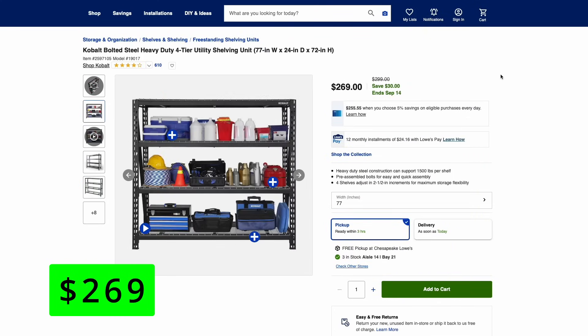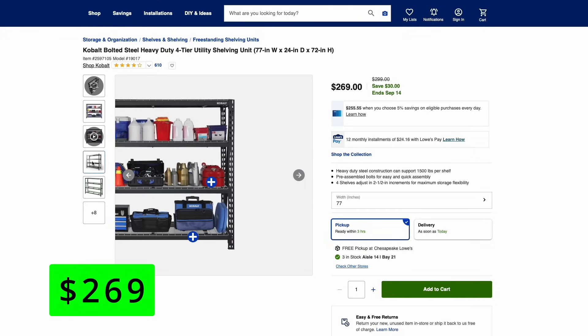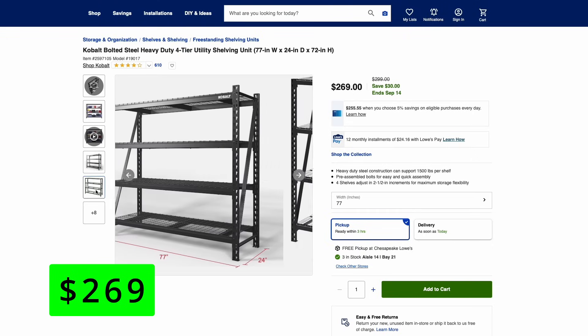One last deal: this Cobalt four-tier shelving unit is on sale for $30 off at $269. I really like the size of this one — it's kind of that half size so you can put some on top and hang stuff on the wall up top. It looks really well-made with steel construction and a 1,500-pound per shelf weight limit. So if you need some extra storage in your garage, check out this unit.